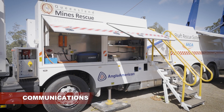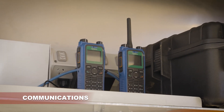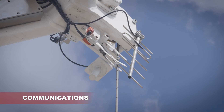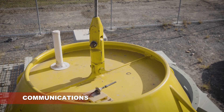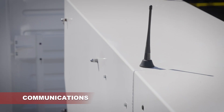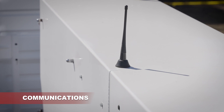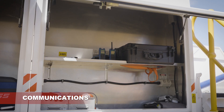The voice communications in the cage are via an IS handheld radio. An aerial is located at the top of the cage and the end of the boom for signal. In the event the voice communications are inoperable, a two-way bell system has been included for signalling between the surface and the cage. The IS handheld radio is removed from the cage and stored on the truck when not in operation to protect the unit from damage.